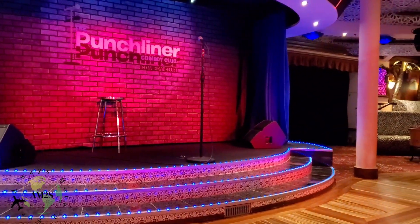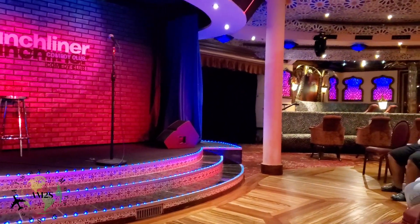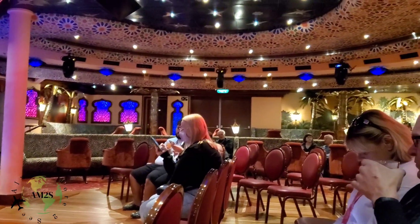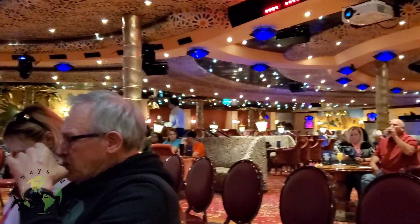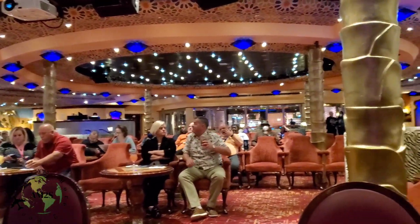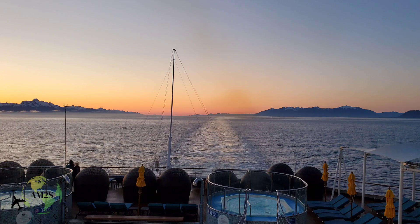After dinner we headed over to the Punchliner Comedy Club. We watched one comedian who performed for about 45 minutes to an hour. We finished our night there. I'd like to thank you all for watching — stay tuned for part two.